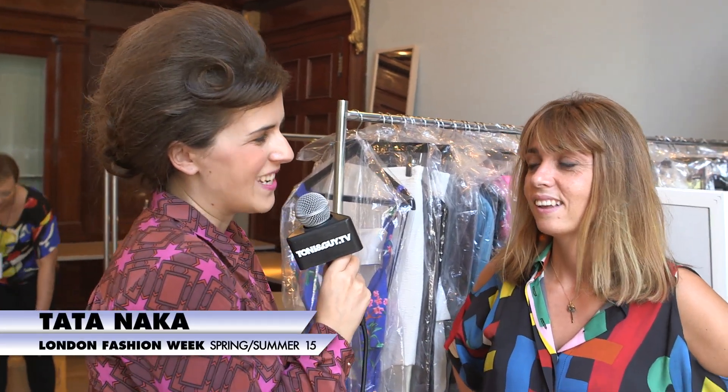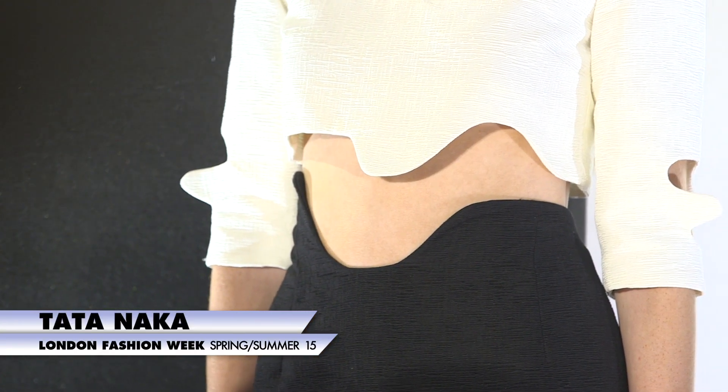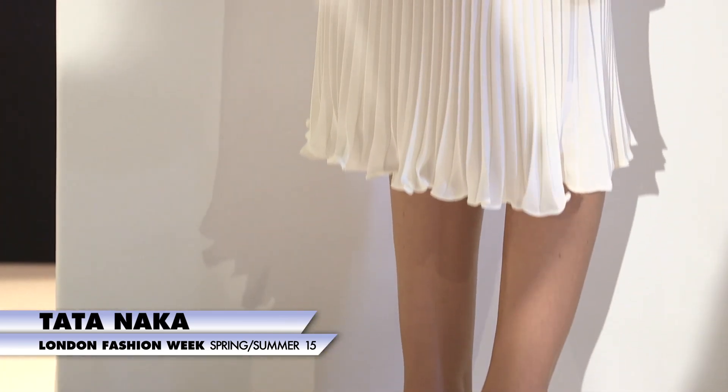Can you tell us a little bit about the inspiration behind the Spring Summer 15 collection? The inspiration was Wonder Architecture. Tatanaka is always about colour and print — it's a mixture of prints and textures and an overload. And this time we kind of helped, you know, toned it out quite a bit.